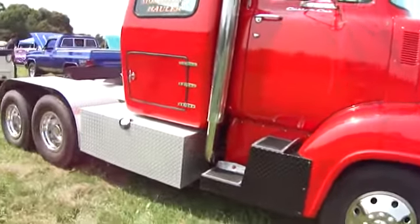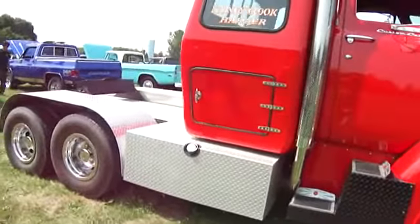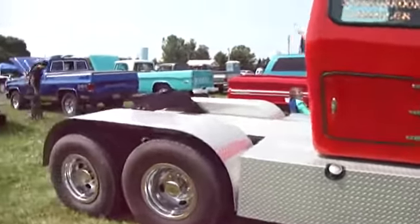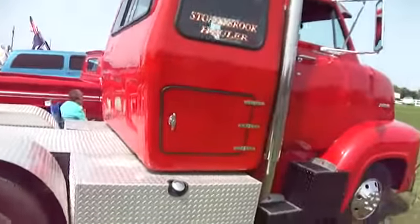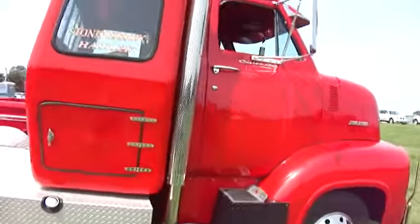Stonebrook hauler — it's a tractor trailer. They hook up to the back and everything. Extra cab on that.